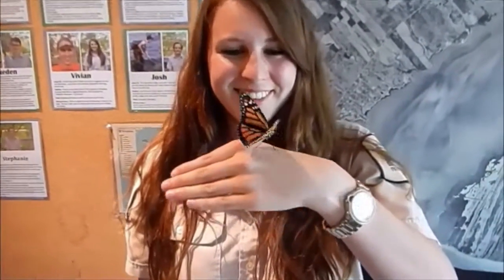Get passionate, get involved, and enjoy the monarch butterfly for a minute longer next time you see one.